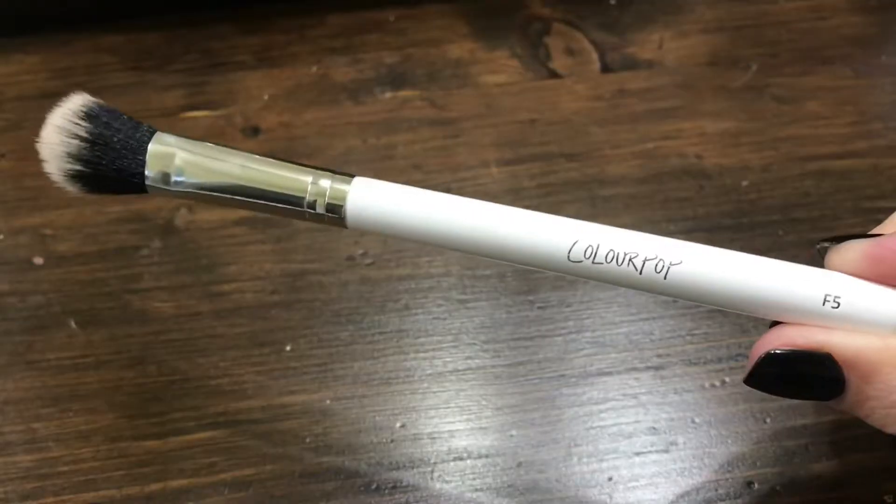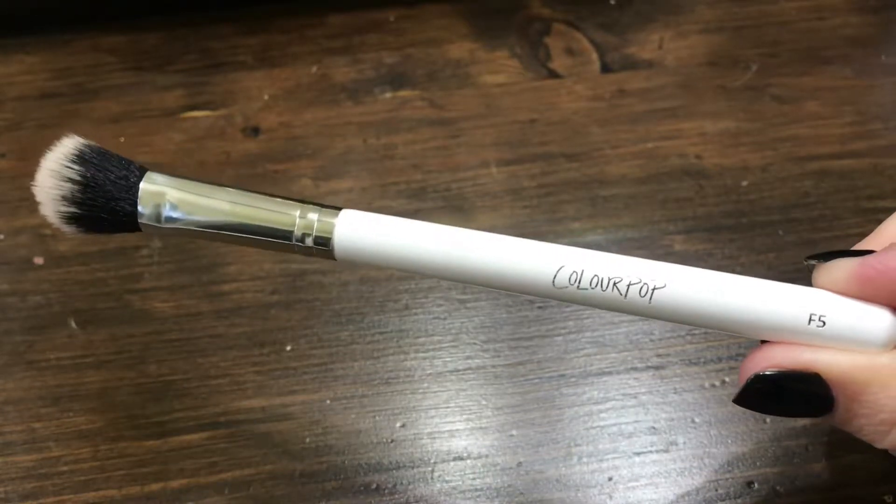And then there's this brush — it's an F5. I got this to blend in my concealer under my eyes or to put powder on under my eyes, to go along with my Japanese brush that I love. But then I was watching a Kathleen Lights video and she said she uses this for highlighter. Talk about a game changer — it just picks up the complete right amount of product. You can see my highlight right now. That is this brush and highlighter, and it totally puts it on beautifully. More than any brush I have — fan brush, anything — this is a must.